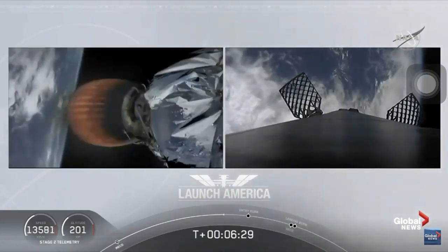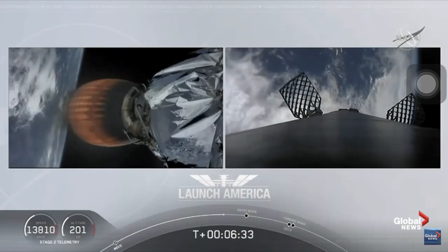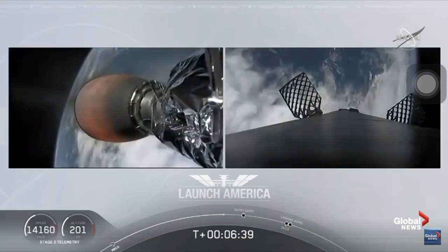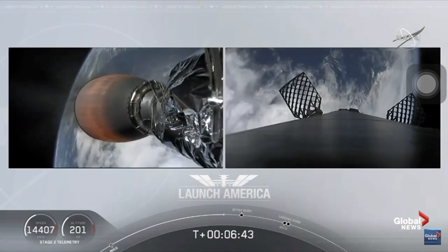Meanwhile, that second stage is continuing to power Dragon into orbit. If you're keeping an eye on the timer, that's going to continue to burn until 8 minutes and 44 seconds into flight. So a little over two minutes from now, we'll hear the call out SECO — second engine cutoff.